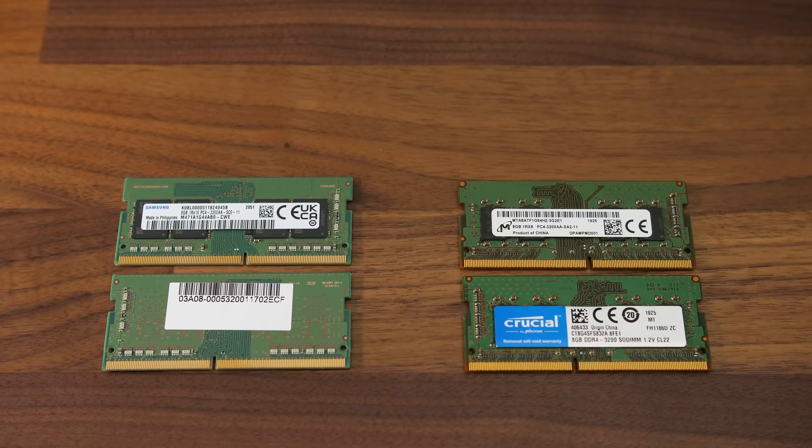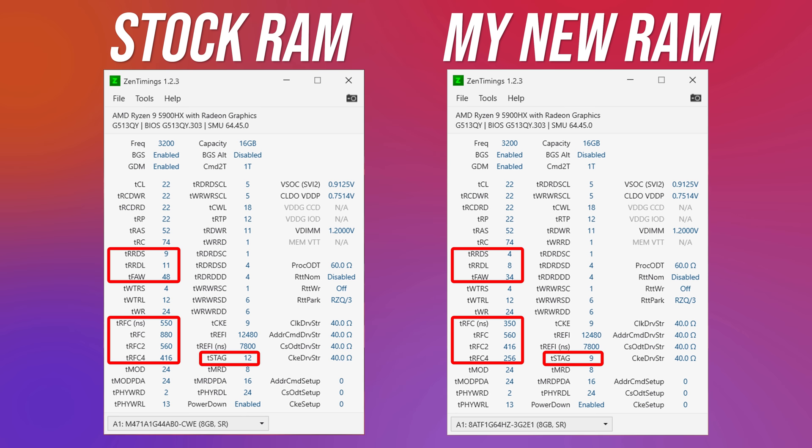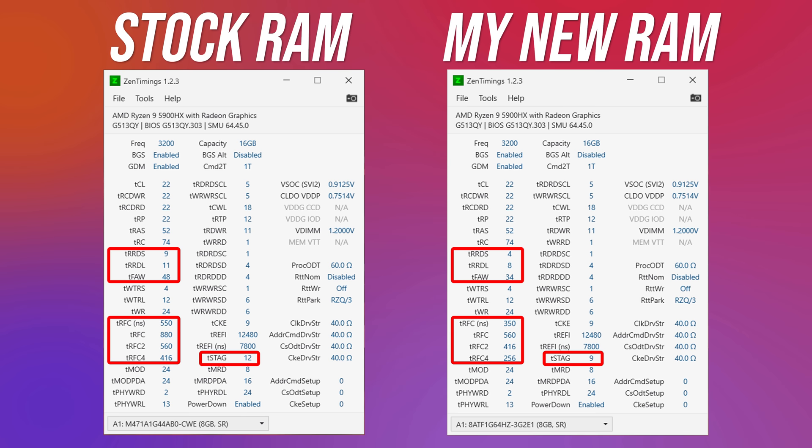So why have I spent extra time testing out this laptop with two different sets of memory? I found that the Strix G15 uses the same memory as the Lenovo Legion 5 Pro, and as I covered in a dedicated video, the memory it ships with isn't exactly amazing. Both memory kits tested have two 8GB sticks in dual channel, both run at DDR4-3200CL22, and both are single rank. The difference is that my kit is 1RX8 with lower secondary timings compared to the 1RX16 kit that the laptop comes with. These sorts of memory details aren't listed anywhere on the spec sheet when you go to buy a laptop, so the only way you could know is by watching videos like this one.